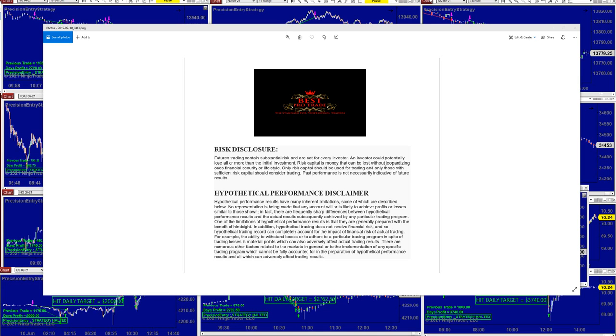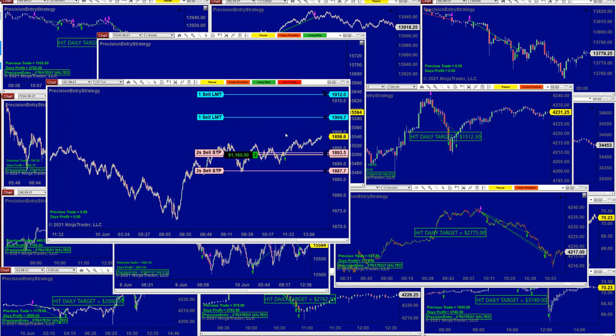Good day everyone and welcome. Before we start we have a disclosure. Please be aware of risk in futures trading. We strongly recommend staying on the simulator as long as needed before you go live. This is a very high risk place of trading in futures.